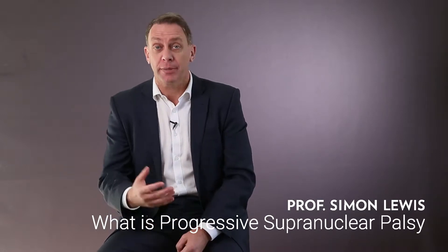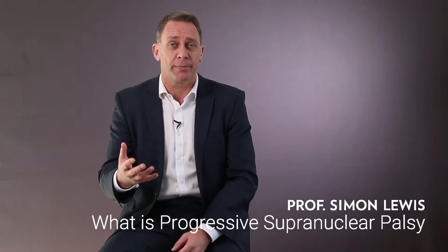Progressive supranuclear palsy is a Parkinson mimic — a look-alike — either an atypical Parkinson or a Parkinson Plus syndrome. With PSP, progressive supranuclear palsy, patients can look like Parkinson's disease.